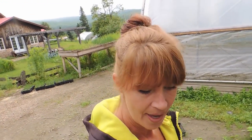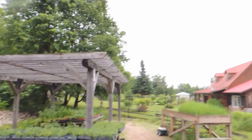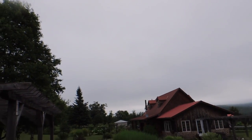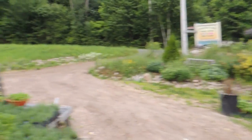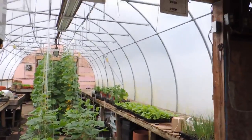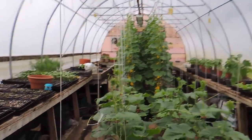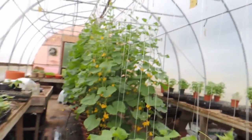Good morning everyone, today is July 17th. It was supposed to be a beautiful day but a big cloud came over and it's still cool — only 15 degrees, hence the jacket again. I'm going to bring you into greenhouse number one and we're going to head down to number three to start dropping and looping our cucumbers.